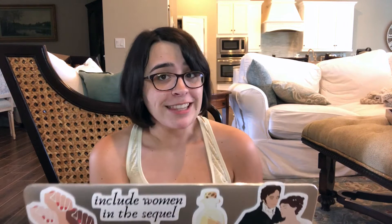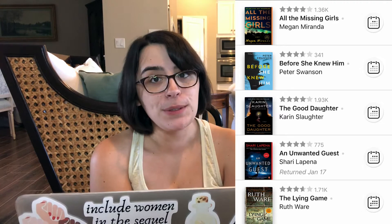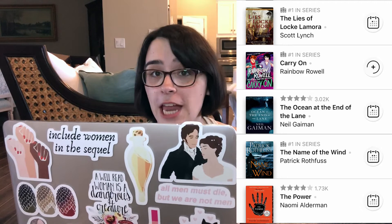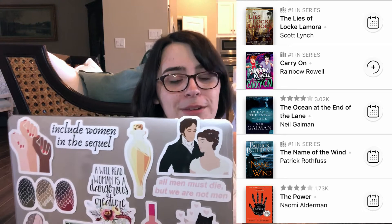Next: The Lying Game by Ruth Ware, An Unwanted Guest by Sherry LaPena — which I actually checked out for a little while but returned without reading — The Good Daughter by Karen Slaughter, Before She Knew Him by Peter Swanson, and All the Missing Girls by Megan Miranda. The Power by Naomi Alderman, The Name of the Wind by Patrick Rothfuss, The Ocean at the End of the Lane by Neil Gaiman, Carry On by Rainbow Rowell — not sure if I still want to read that one — and The Lies of Locke Lamora by Scott Lynch.